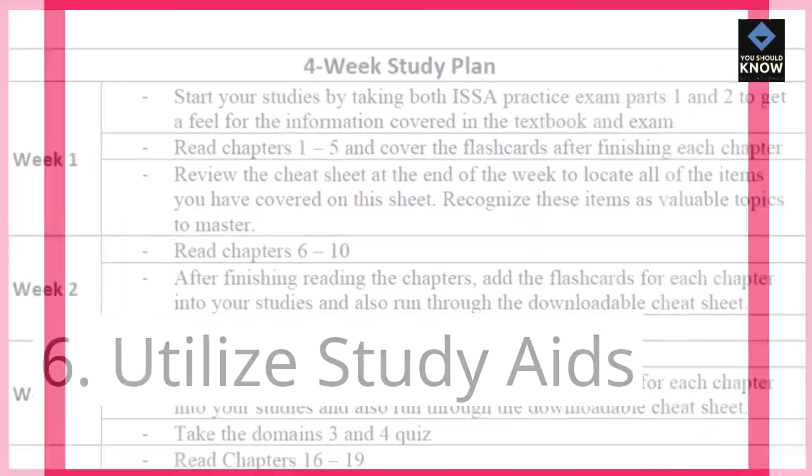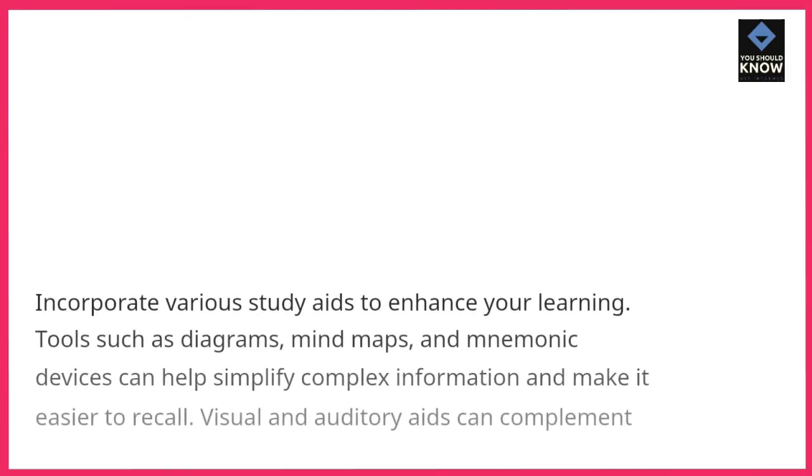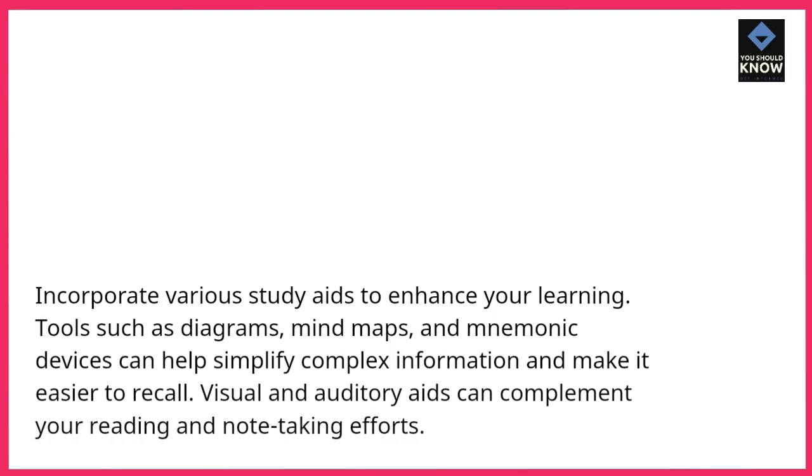Utilize study aids. Incorporate various study aids to enhance your learning. Tools such as diagrams, mind maps, and mnemonic devices can help simplify complex information and make it easier to recall. Visual and auditory aids can complement your reading and note-taking efforts.